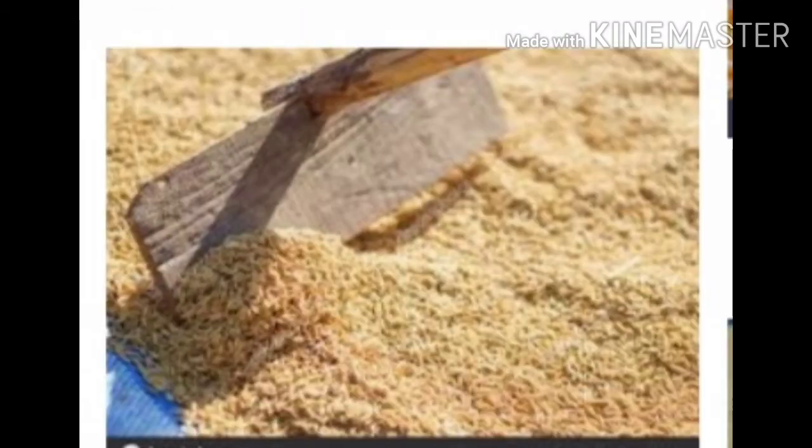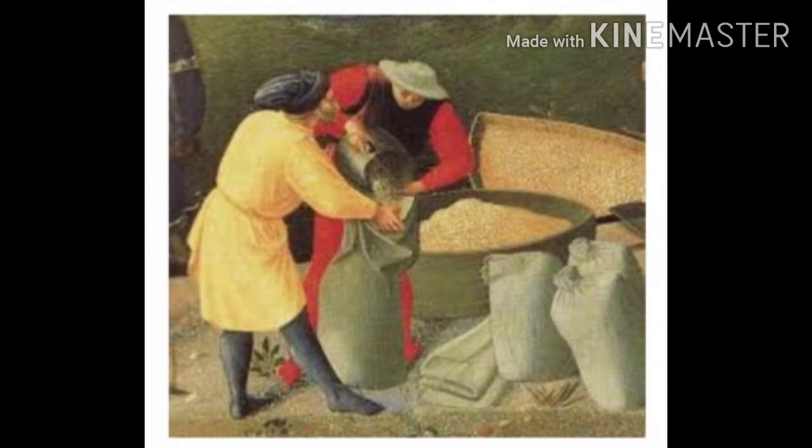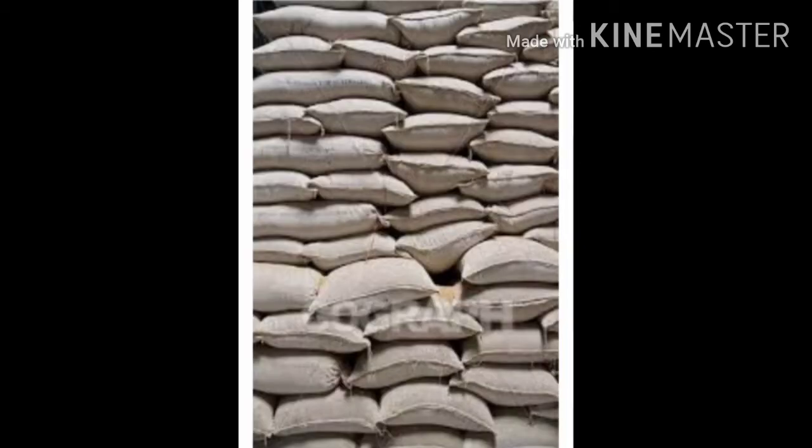The grain is dried well in the sun and filled in sacks. The sacks are then stocked in the house, or after selling, in warehouses or shops.